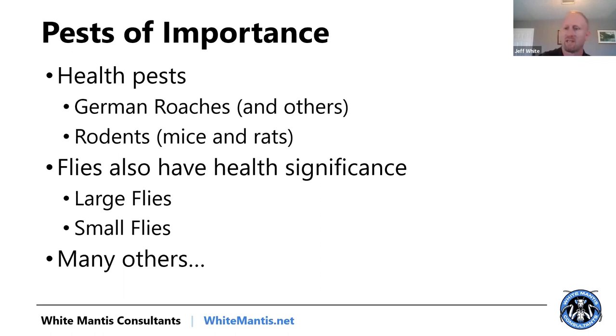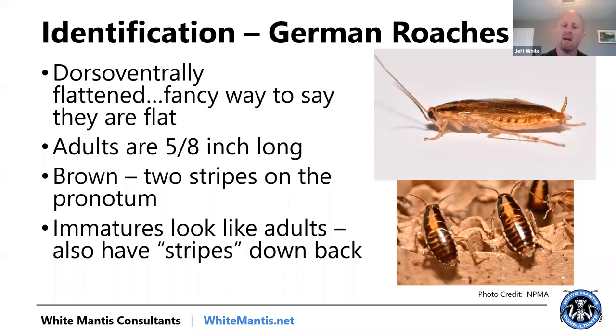With roaches, they're dorsoventrally flattened — a fancy way to say they're flat — and they're going to hide in cracks and crevices. Most people know what a German cockroach is. Most of what you deal with in terms of cockroach issues are probably going to be Germans, Americans, and Orientals. In more tropical environments you may see other species. The Brown-banded cockroach is one we used to see more, but most interior-infesting cockroaches in a commercial kitchen are most likely going to be German cockroaches.